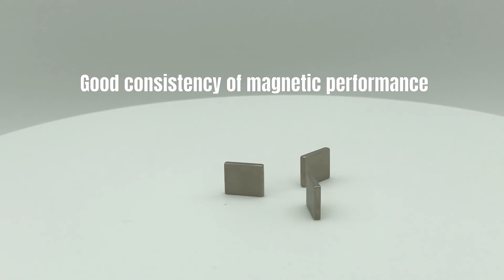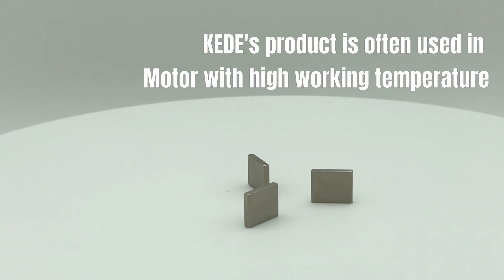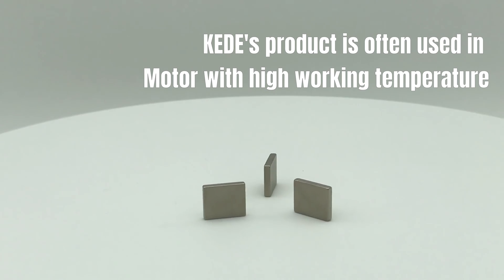Good consistency of magnetic performance. KEDE's product is often used in motors with high working temperature.